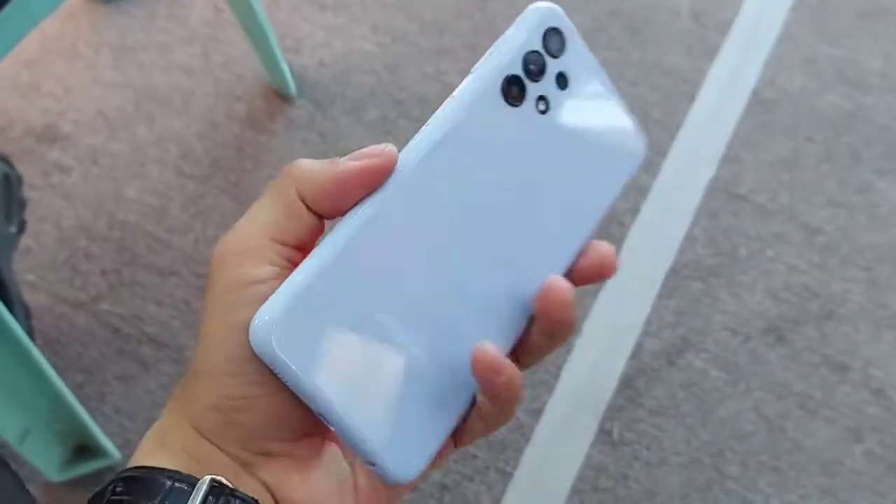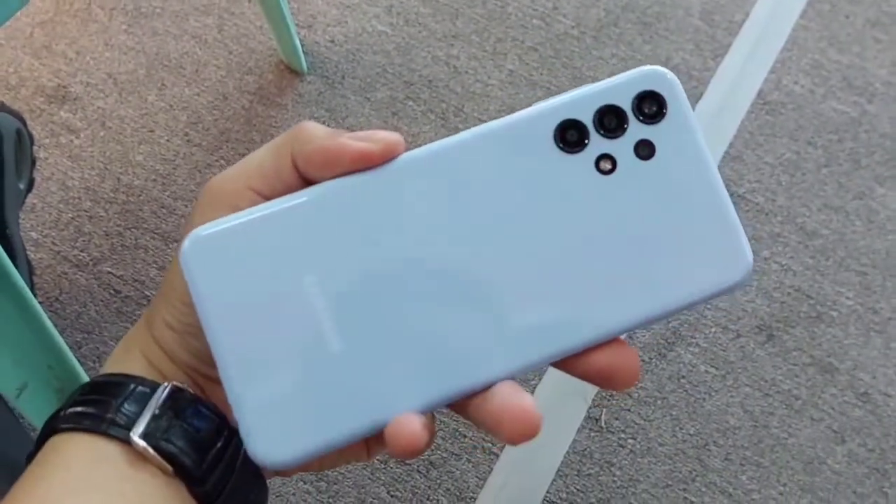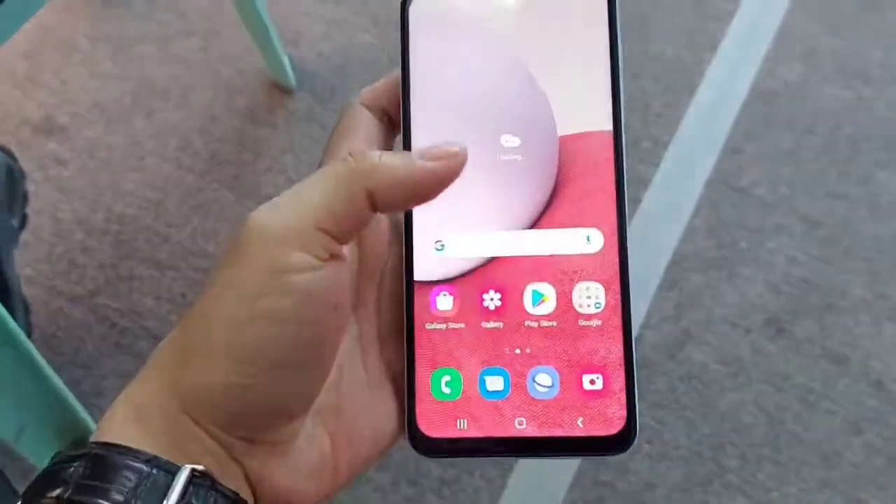So ito na po yung phone itself. Ang cute.